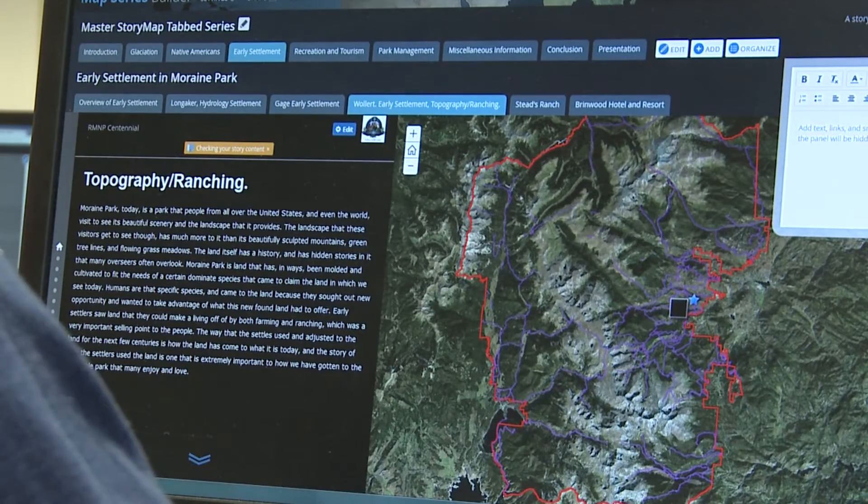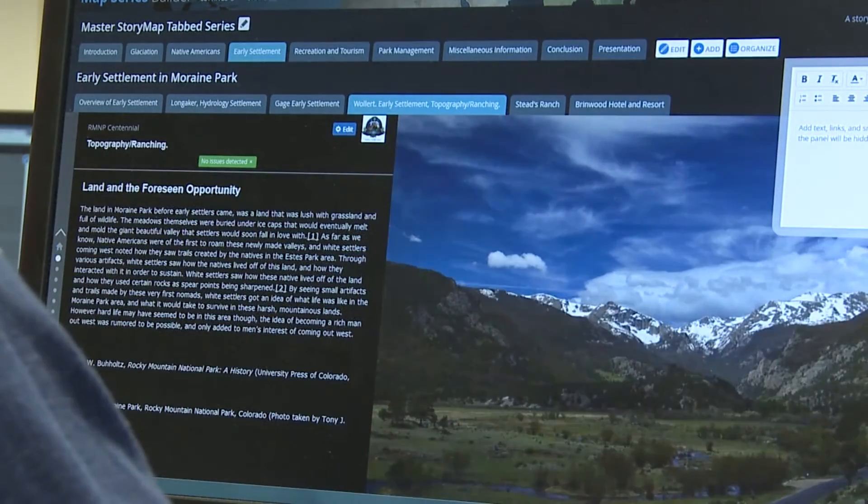This class is letting us build story maps that will be used at Rocky Mountain National Park for the public to interact and to learn more about the history of the park.